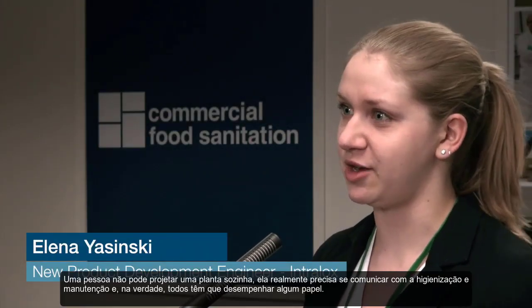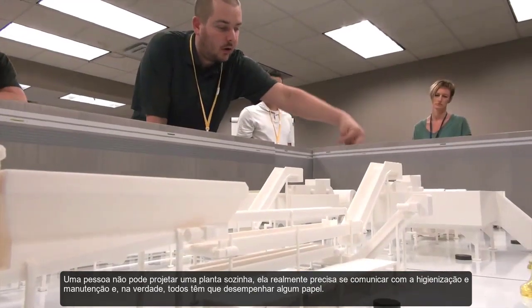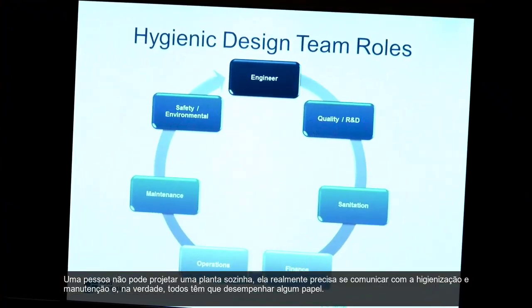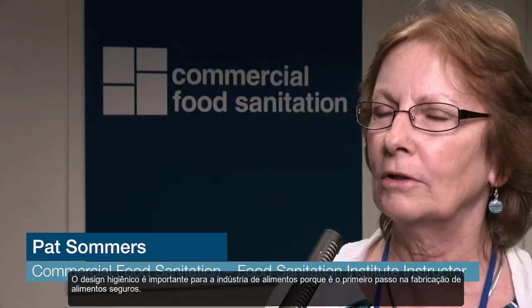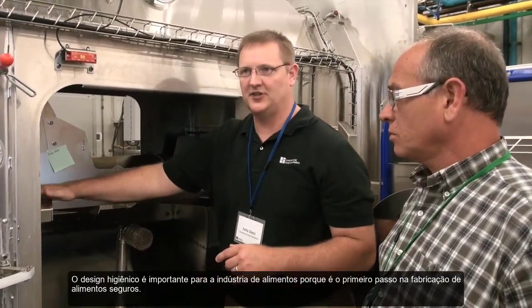One person can't design a plant by themselves. They really need to communicate with sanitation and maintenance, and everyone has to play a role. Hygienic design is important to the food industry because it is the first step in food-safe manufacturing.